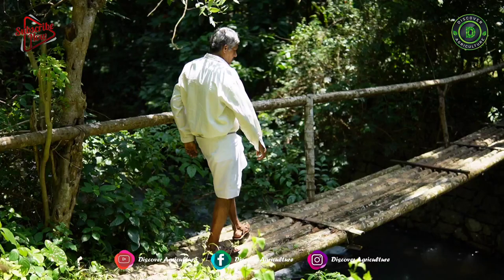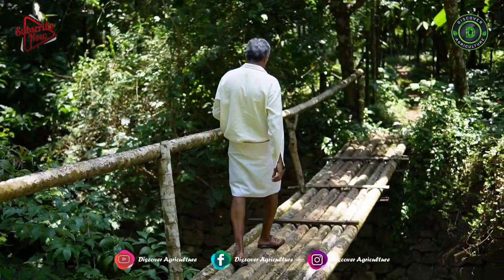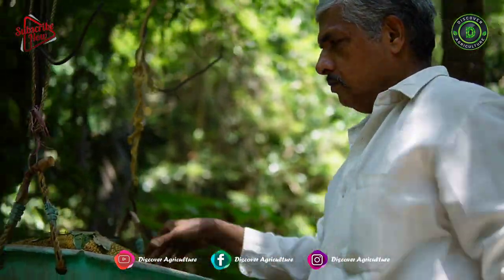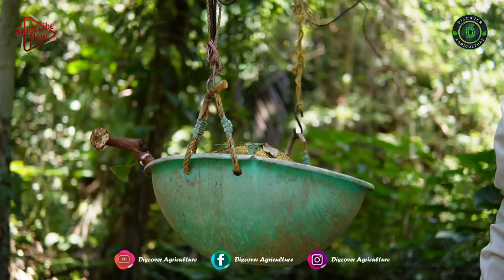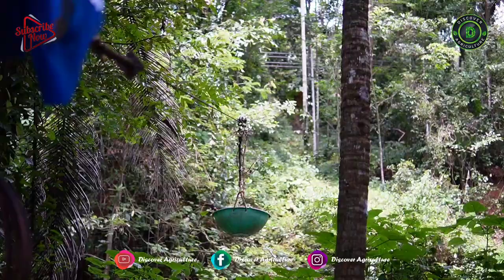Mahabala Prasad Bhat Bidubeilu, progressive farmer and resident of Bidubeilu near Pewalike, has found a unique solution for this issue. Bhat has introduced a ropeway to transport the manure to the farm as well as bring the produce from the farm to the veranda of the house.